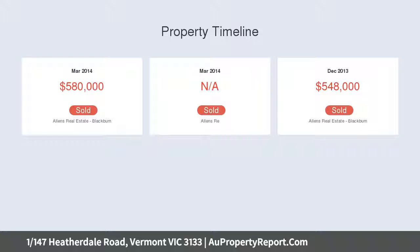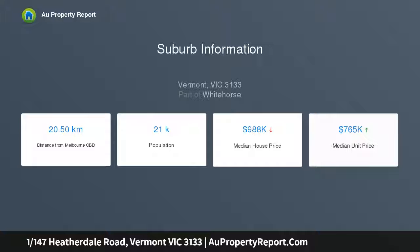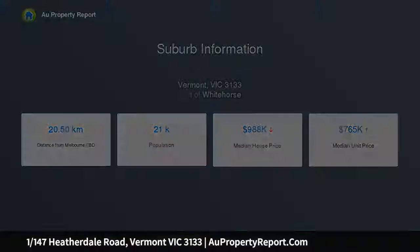Glass sliding doors present a brilliant indoor-outdoor connection, opening onto a deck entertaining zone and low-maintenance landscaped courtyard that's perfect for those with children or pets.